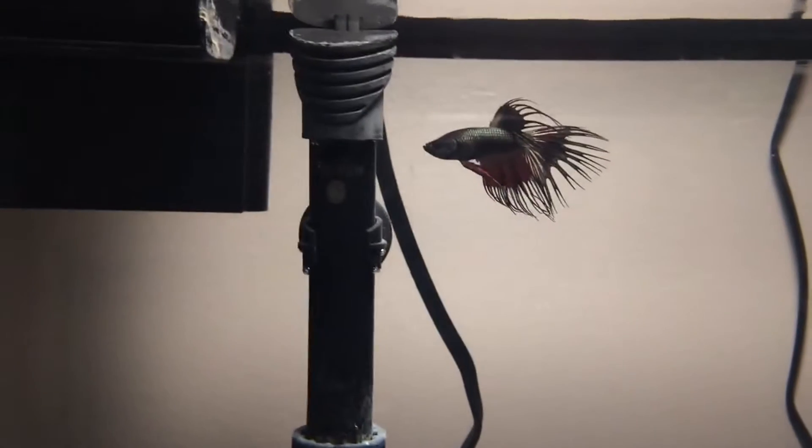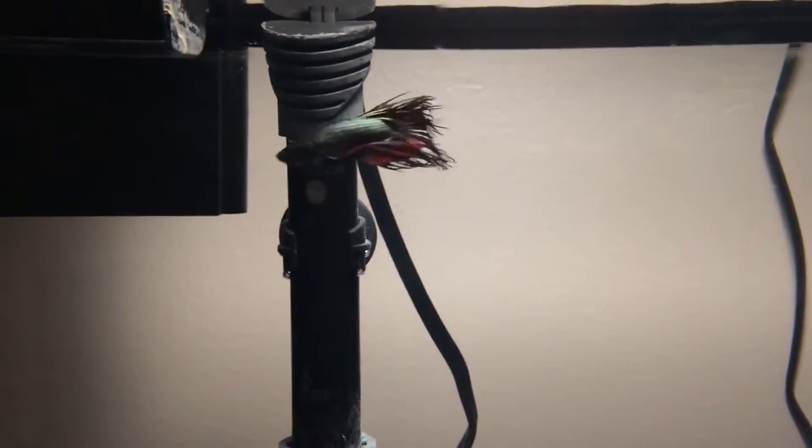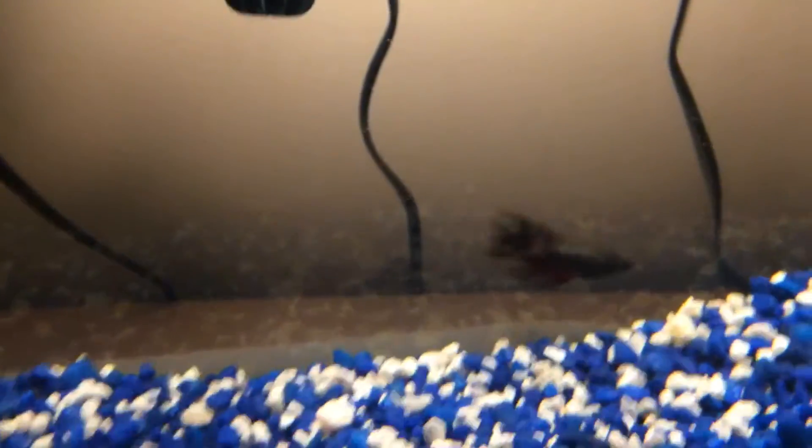He's pretty cool. Look at those colors. There he is — first time being in a big tank considering he was in a tiny little cup.